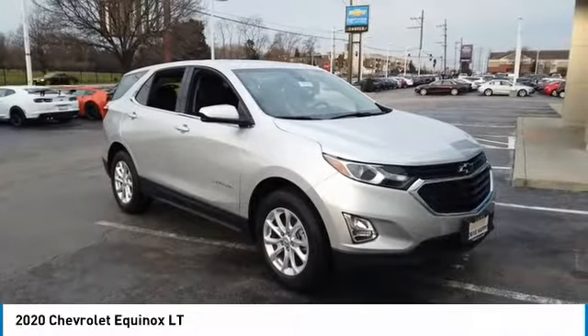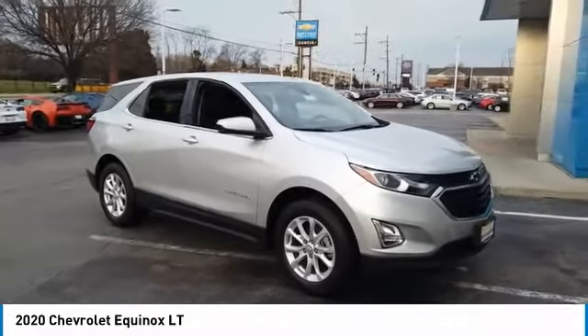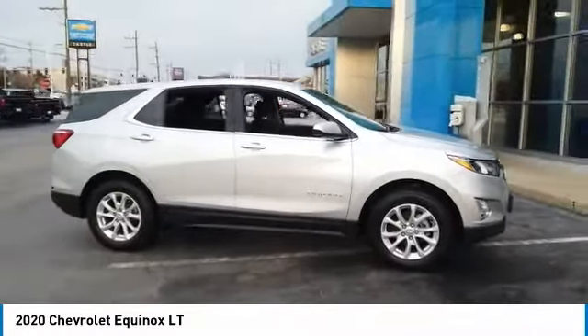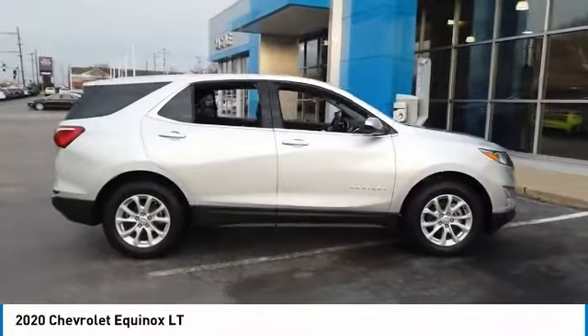You are going to love the 2020 Equinox. Fuel efficiency, safety, and value equals the Chevy Equinox.